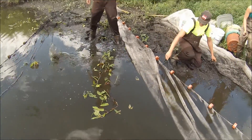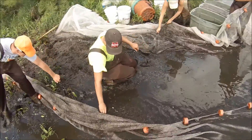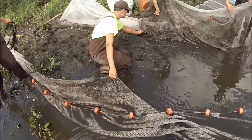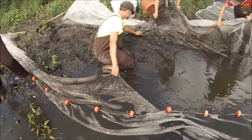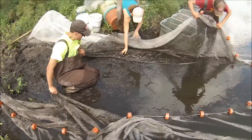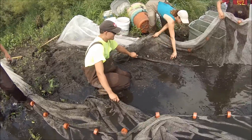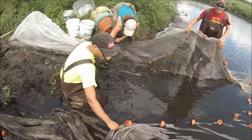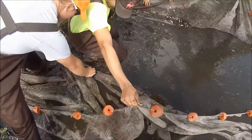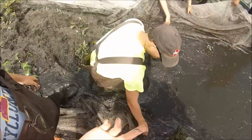Once we have the seine net finally pulled in, it's crucial that we get all these fish into buckets with aerators going as soon as possible to try and reduce the number of mortalities that we have. As you can see we have thousands of fish, and generally speaking it's inevitable that we'll get some mortalities, but we really try and do everything we can to reduce mortalities, especially for Topeka Shiners.